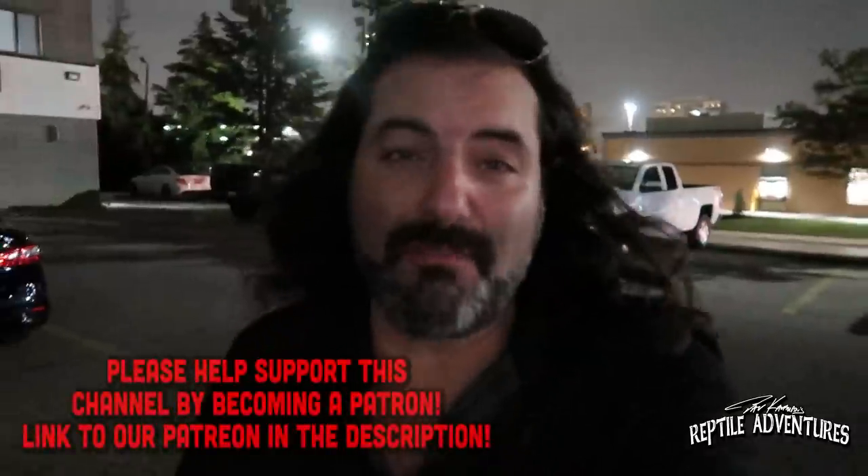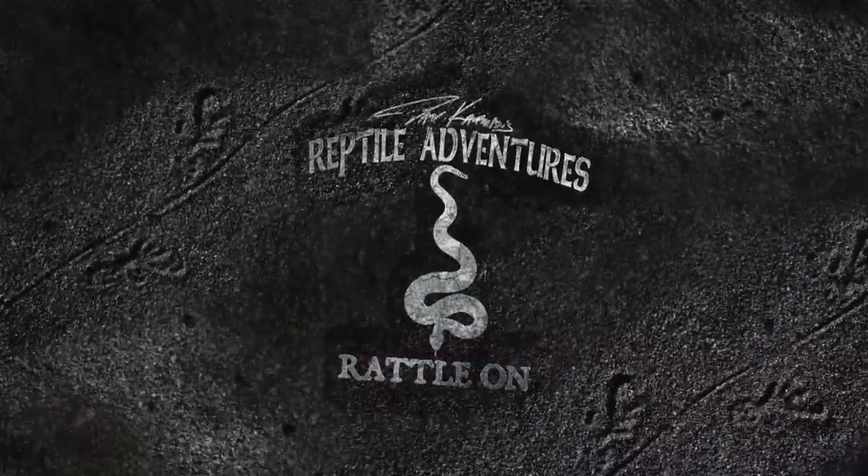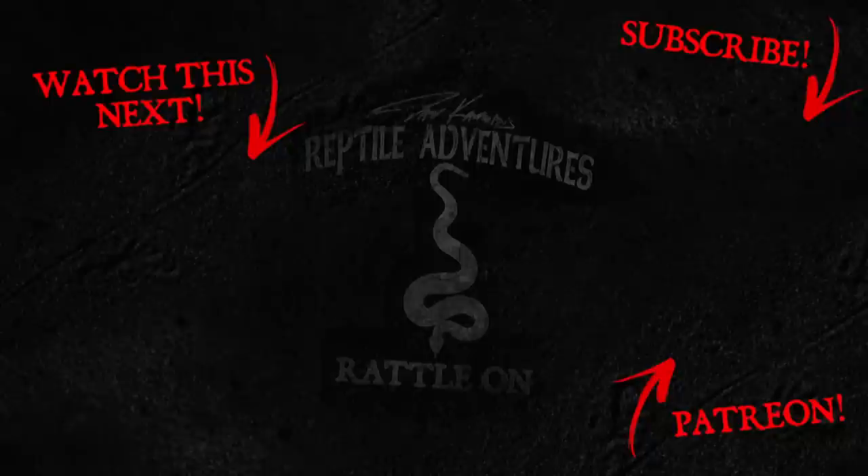All right Rattlers, it's getting late and this party is over. I just want to thank Billy for inviting all of us over — he is such an awesome guy and has such an awesome collection. Comment below about that lavender banana — I'm just so on the fence with it. Hit that subscribe button and hit that bell so you never miss an upload. Check out our sponsors — their links are in the description below. And until the next reptile adventure, love the planet, feed your reptile obsession, and rattle on.